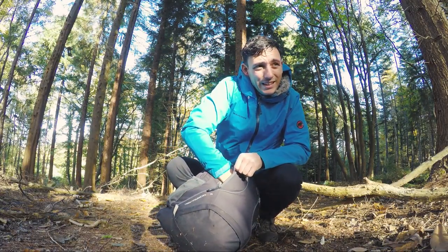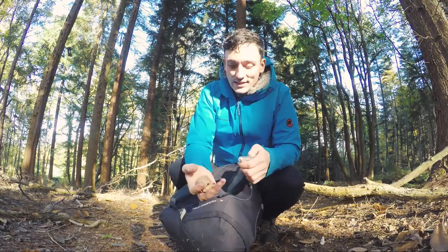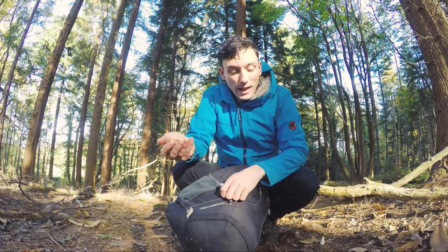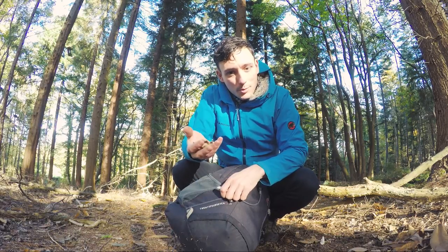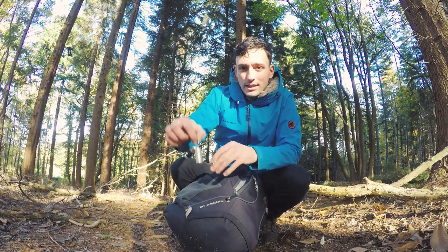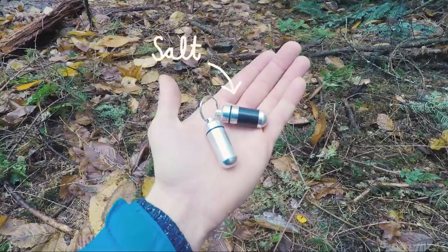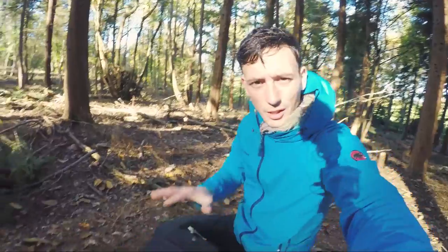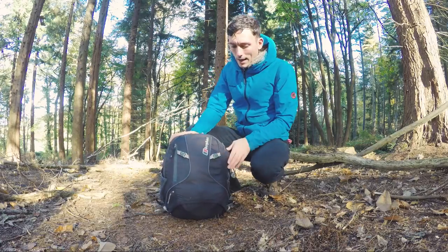There's probably just loads of junk — that's spare birch bark, which is really useful to know is somewhere in my bag. And the last thing in the front pocket is my seasoning. So that's everything in the front pocket — now I'll show you what's in the main bag.